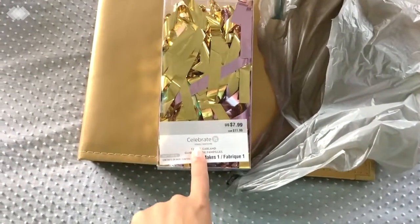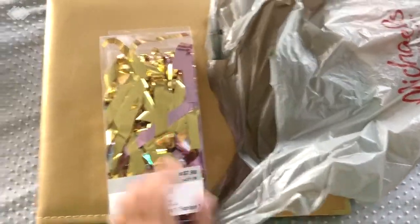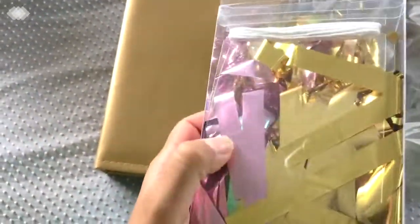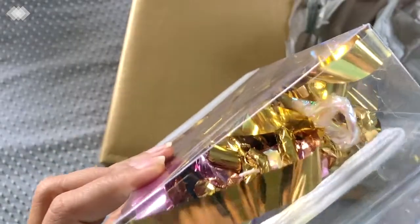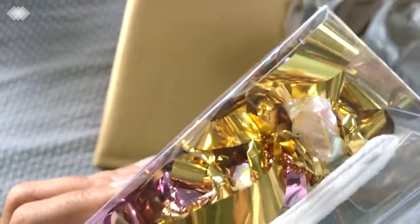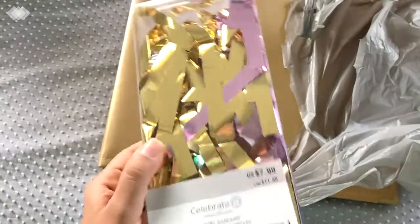They're celebrating spring with 70% off. So this banner — it's a little tassel garland — was $7.99 and I got it for $2.40. It comes in pinkish-purple foil, gold, and iridescent. I'm going to use this for my little girl's party.